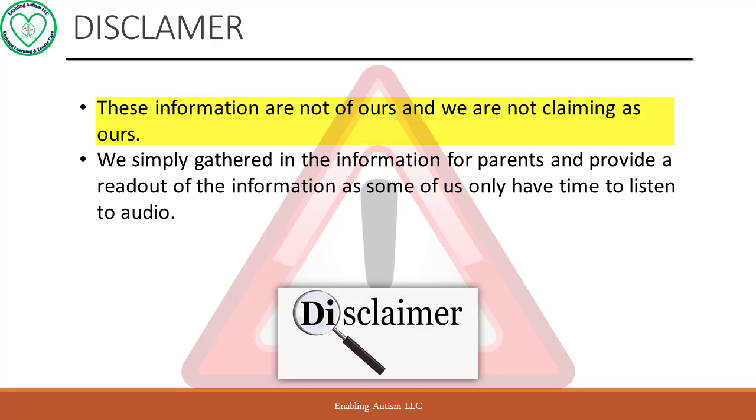These are useful and relevant pieces of information we came across online. We understand that us parents, at times, do not have time to read, but we can listen to audio while driving or cooking. So this serves as a means to share with busy parents important information.